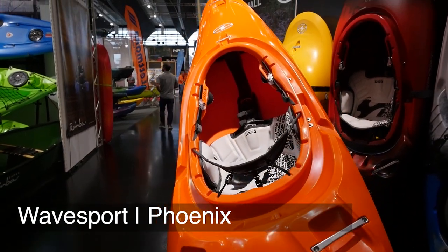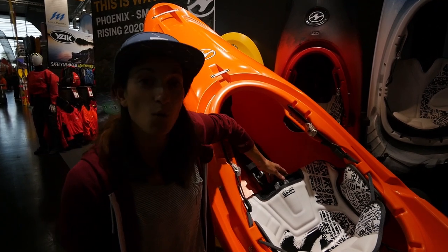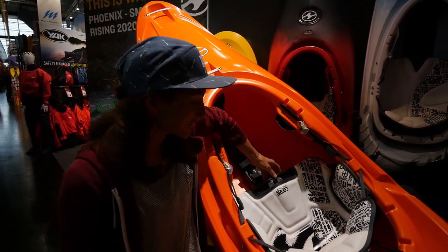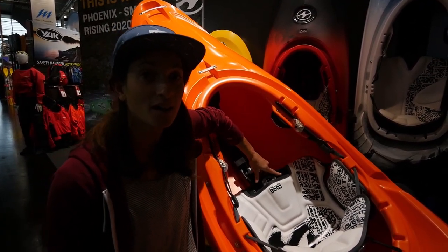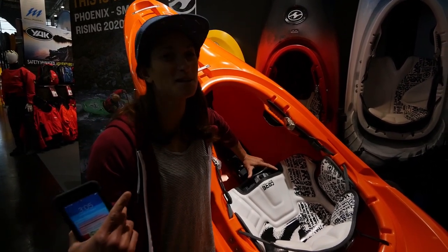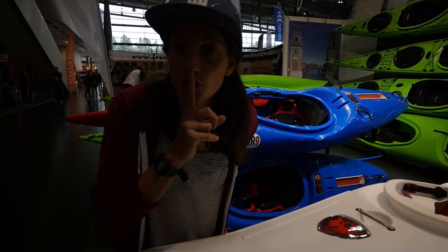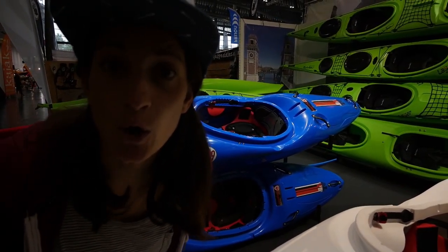We're at the Wavesport booth checking out the Phoenix. This is a new creek boat with their new Core Whiteout outfitting. Look at that — the seat adjusts. And this year, in addition to the medium and the large, they're bringing out the small, for people like me. It's a prototype.